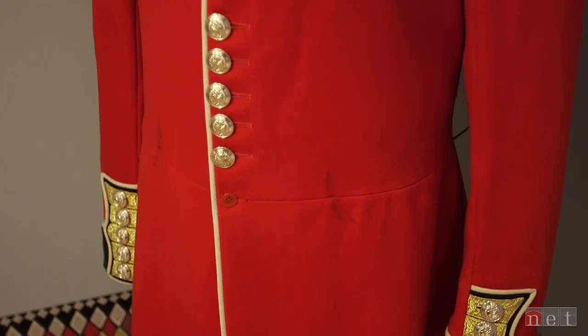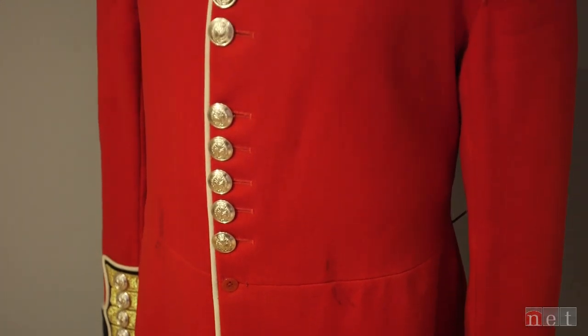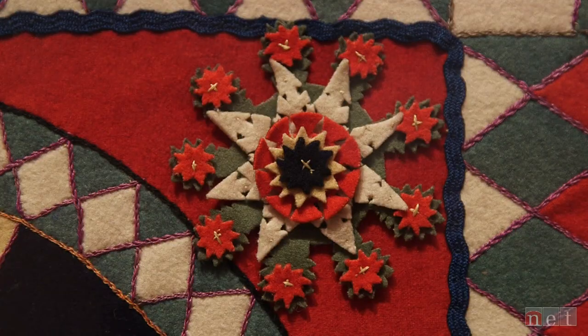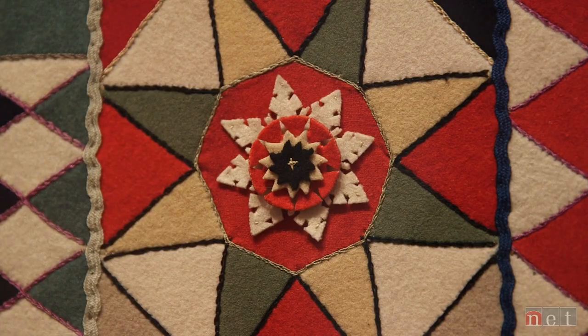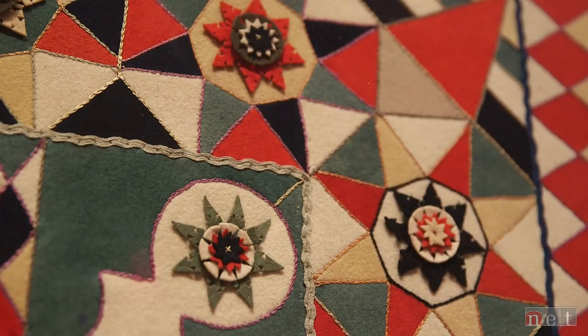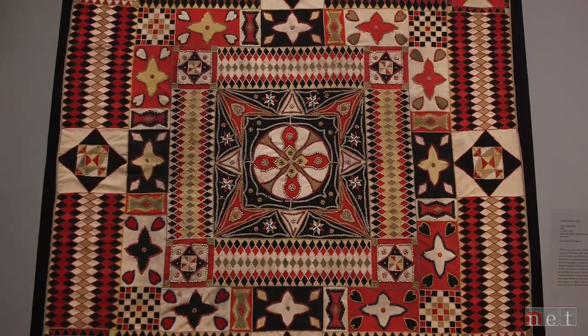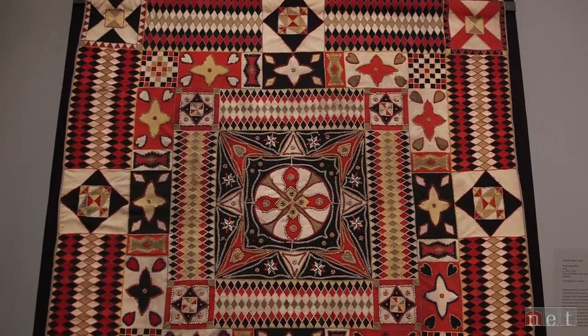Experts believe these quilts were made mostly from uniforms, some quilts dating back more than 200 years — intricate piecework that used even the smallest scraps of fabric, because unlike today's mass production, cloth was far harder to come by before the 20th century.